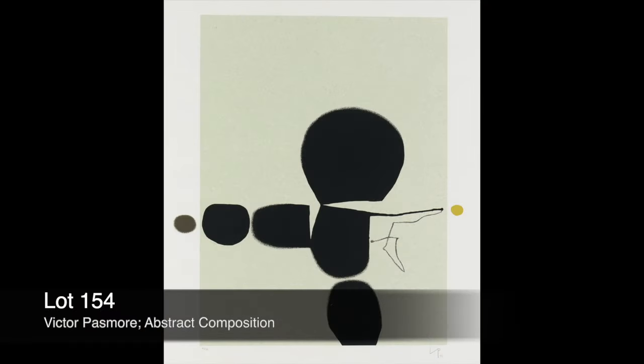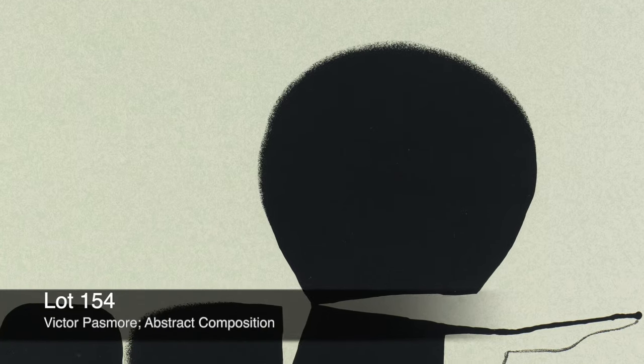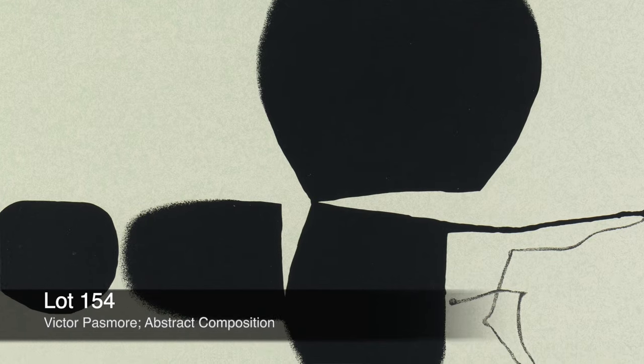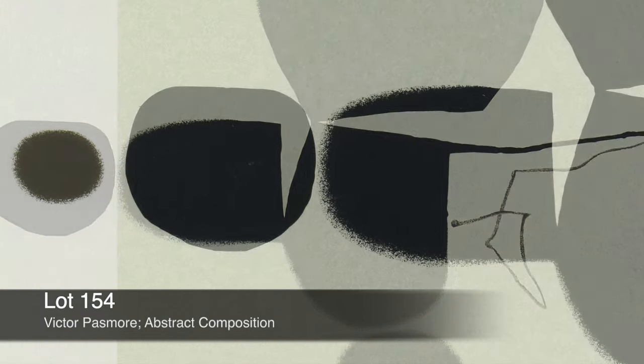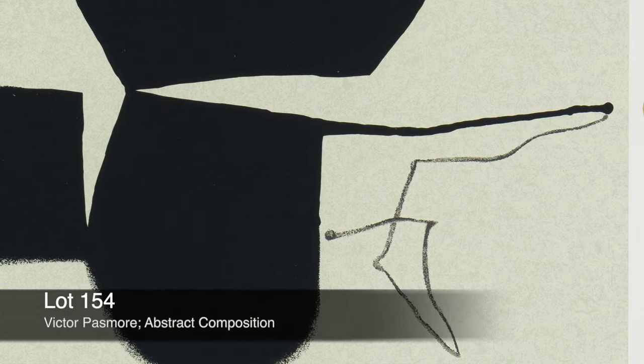Lot 154. Victor Passmore, Abstract Composition. Victor Passmore pioneered abstract art in Britain in the 1940s and 50s. He studied at the Central School of Art in London and his early work was very much figurative, shifting to abstraction in the late 1940s under the influence of Ben Nicholson.